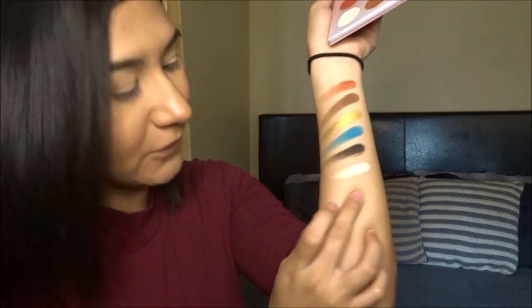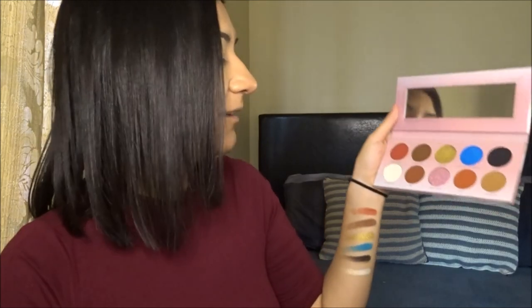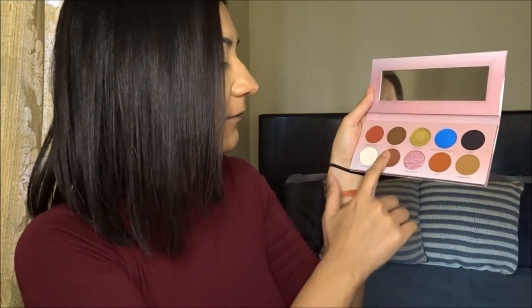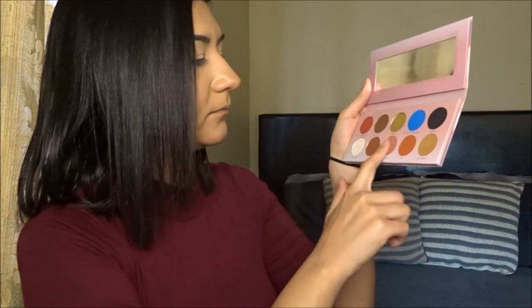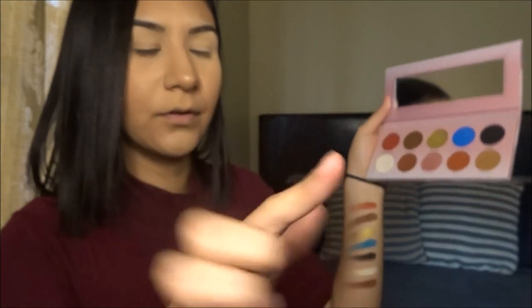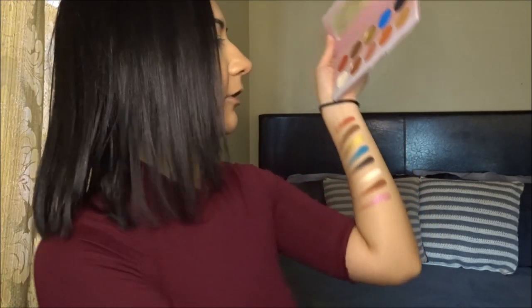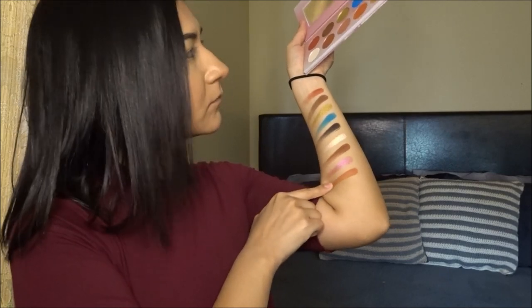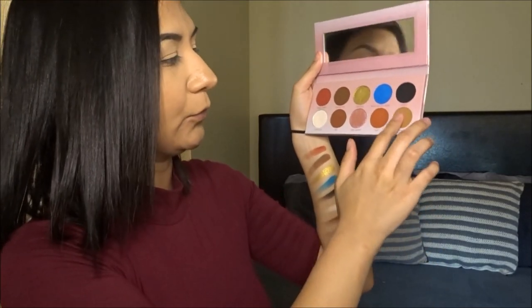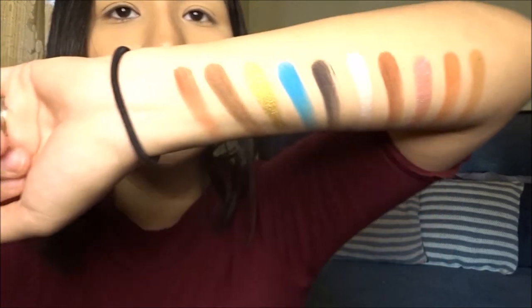This is the shade 'Hello' — it transferred really really nicely; I think it would be an awesome highlighter too. Now going in with shade '915.' Then 'Girls Night' — oh this is a very cute shimmery pink, very very cute. Now 'Cake.' And finally 'Kangaroo' — this one is very buttery too. So yeah, that's what all the swatches look like.